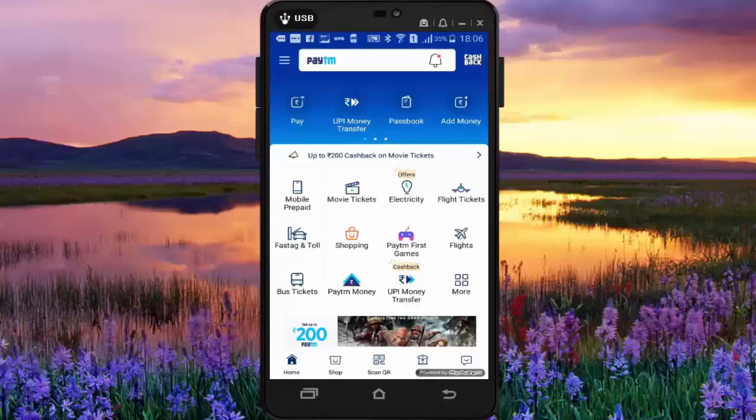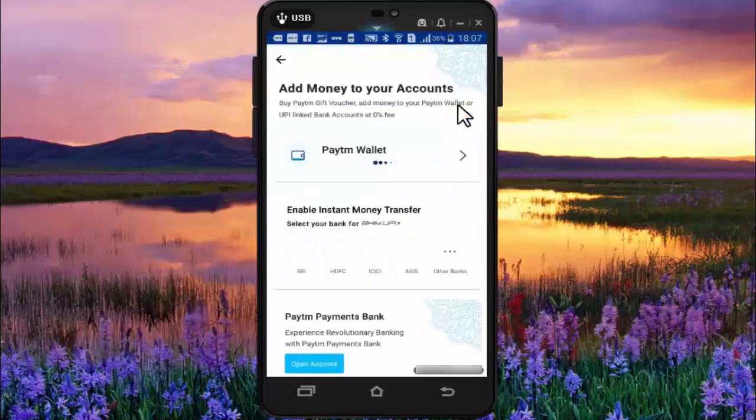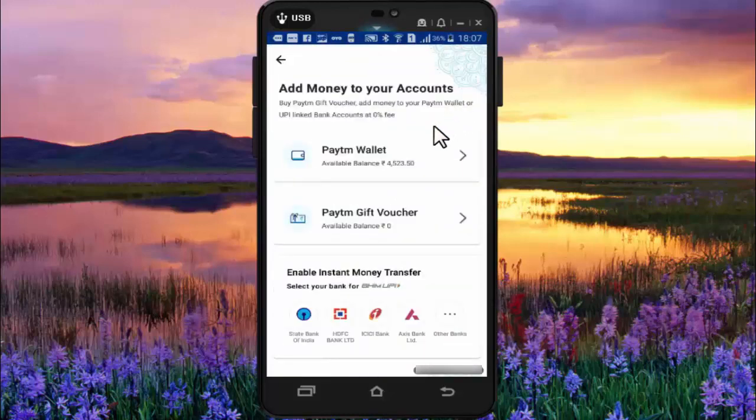Hi friends, I am Ankit and today I will show you how to add money in Paytm through credit card. It's always better to use a credit card to add money in your Paytm wallet as we get 30 to 40 days payment time on our credit card. So in your Paytm app, press on add money, then press on Paytm wallet.